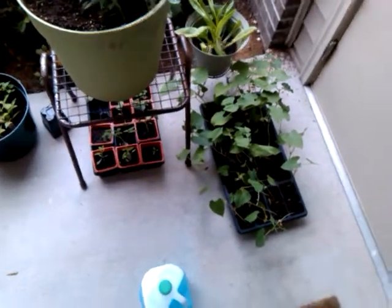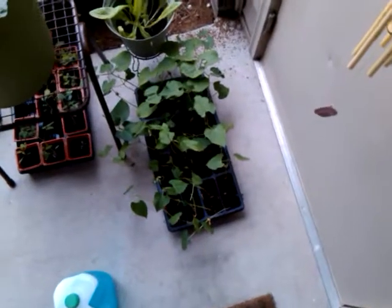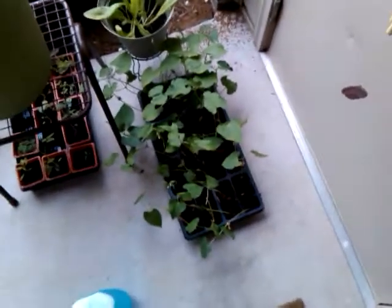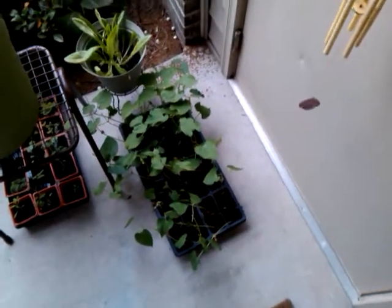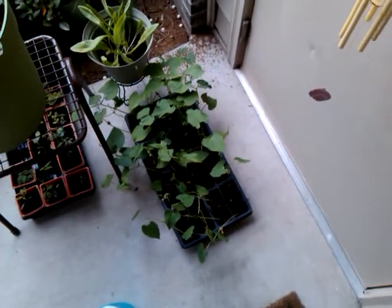I brought the plants from out of the room and these are the beans. They've been doing pretty good. They've been out here for two weeks, maybe a little bit longer.